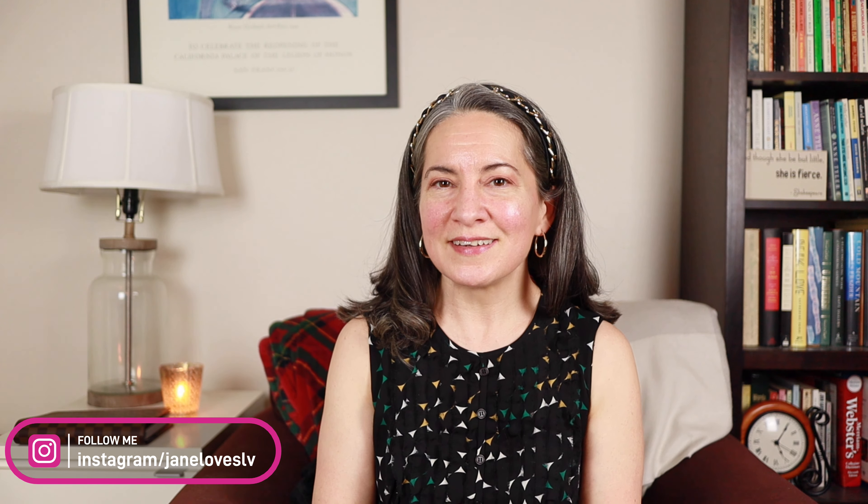Hey everyone, welcome to my channel or welcome back. My name is Jane. Thank you for joining me this evening. I'm filming at night and I decided, you know, my birthday's tomorrow — this is probably going to go up on my birthday. I really want to do my best and worst of 2021 video before we get too far into January, so today that is what we're going to do.